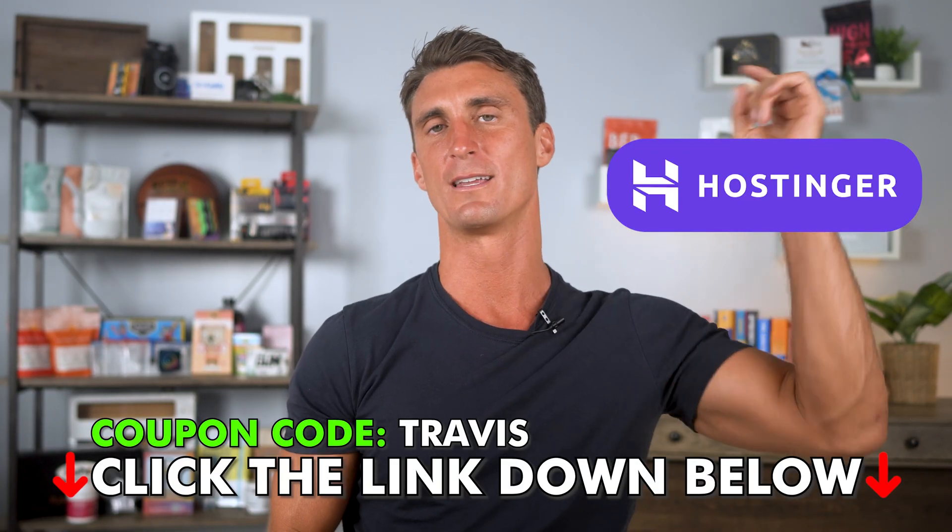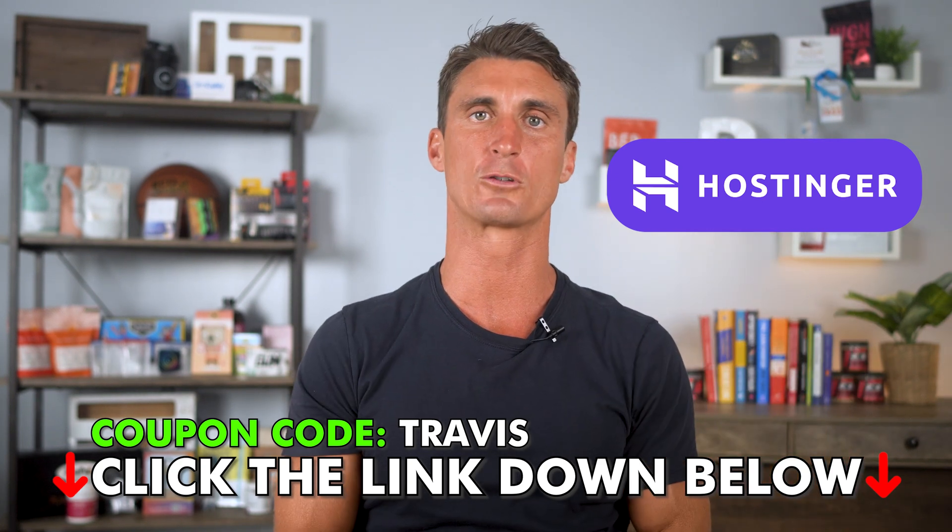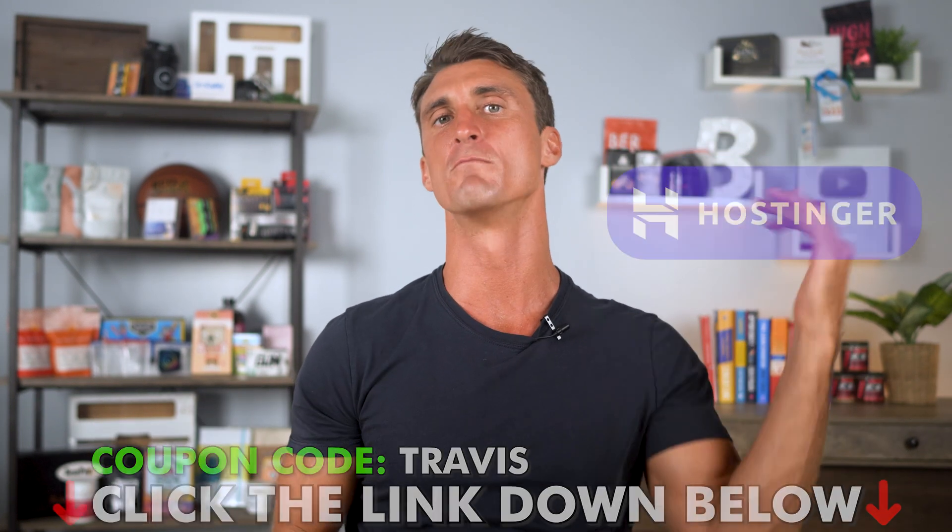Ten years ago for my birthday, I personally bought myself hosting, and it is the greatest gift I ever gave myself — I've started probably 100 websites by now and made a ton of money online. So if you're looking to make money online, signing up for Hostinger or whatever platform you choose is the smartest thing you can do. I recommend Hostinger — I've got the coupon code down below. Click the link to get set up with your WordPress website, and come back to this channel for more tips on how to make money with WordPress.